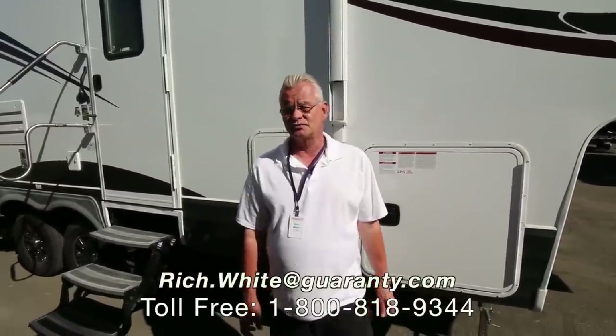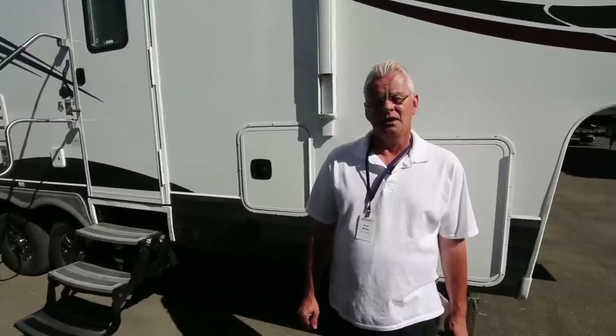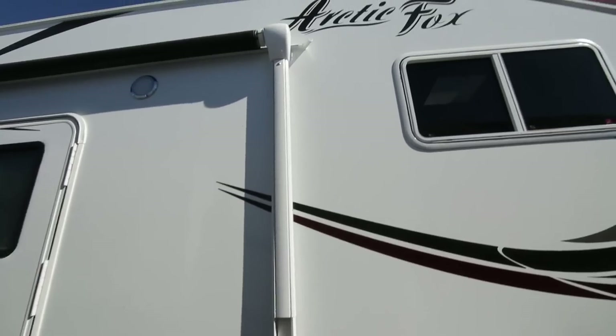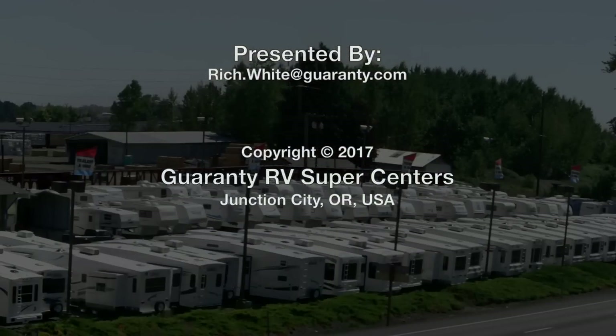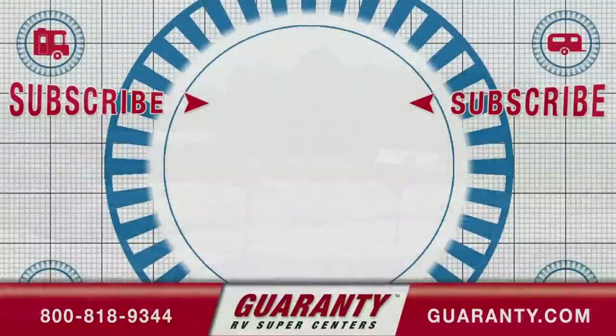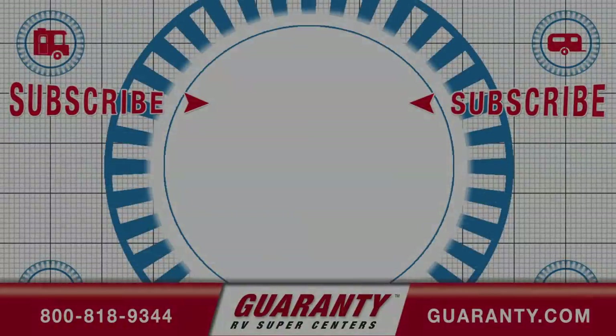Folks, we'd love to have you come and take a look at it. We've got several other models to choose from. My name is Rich White with Guaranty RV. You can reach me at 541-521-8914. Thank you for your time.